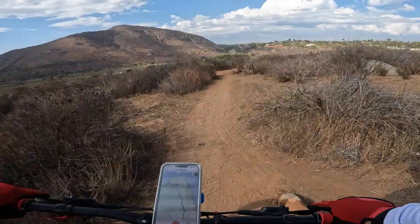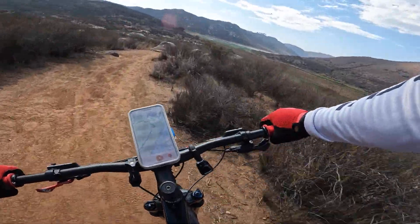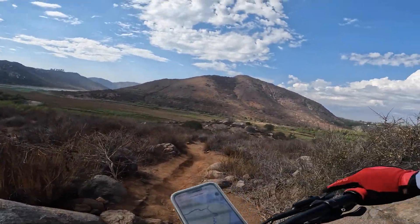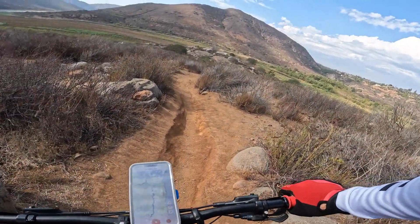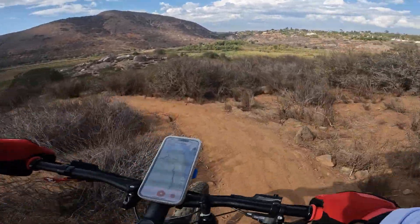A little berm there. You can see that it goes back and forth. Then there will be these twin rocks here with a little rock garden in between — so if you can thread that needle, you can make it through. This rutted area has widened, but it is still a rut, so be advised.